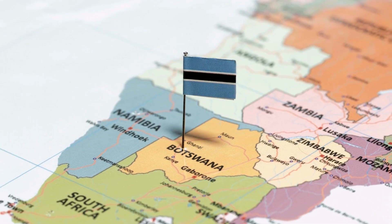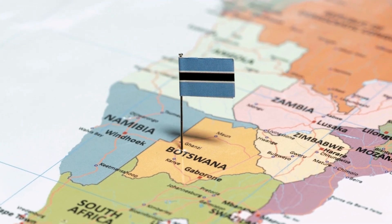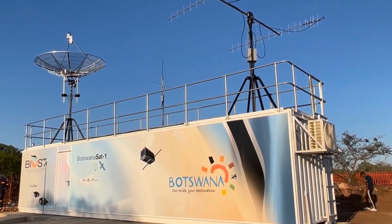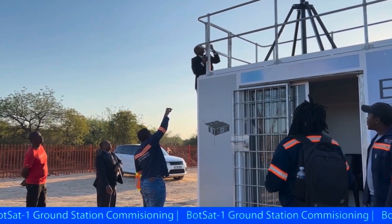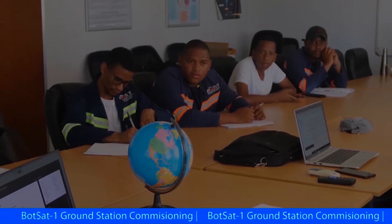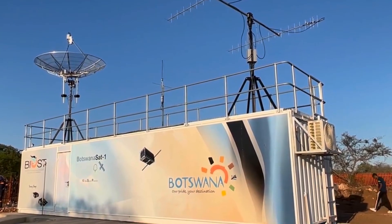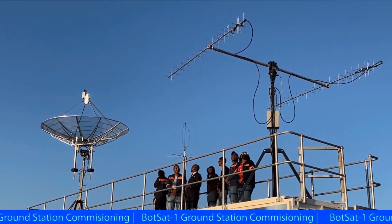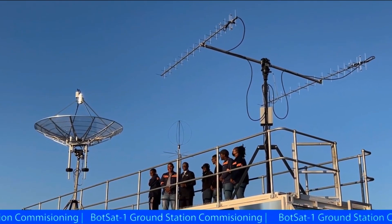Funded by Botswana's government, Botsat-1 is part of a broader initiative to establish a space hub in the country. This effort includes the launch of a space engineering and technology qualification program starting in October. The Botswana International University of Science and Technology has already invested in developing ground stations and other equipment, emphasizing the synergy between educational programs and space missions.